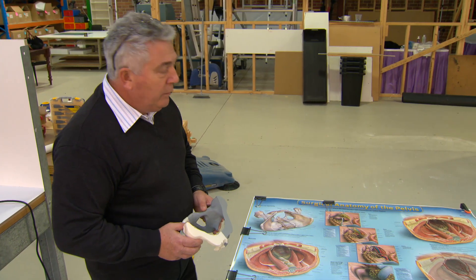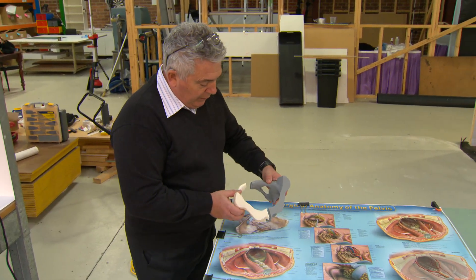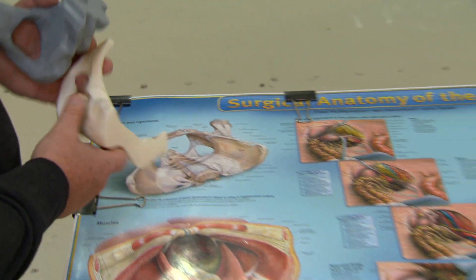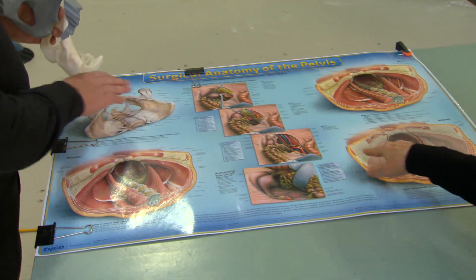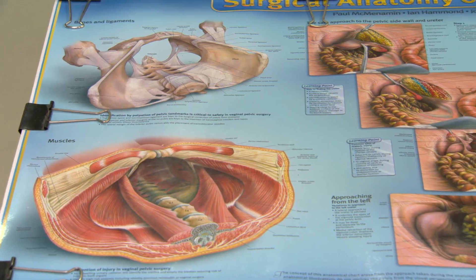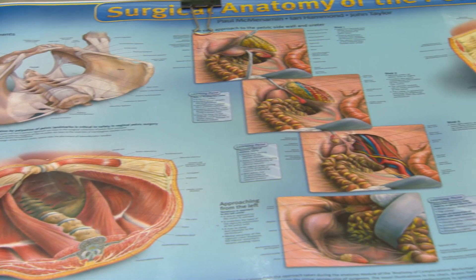Thirteen years ago, Mike decided to turn his attention to the medical industry that he hoped could benefit from his vast experience. When told by his doctor that the fields of obstetrics and gynaecology used totally unsatisfactory training methods, he knew just what to do.